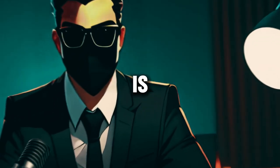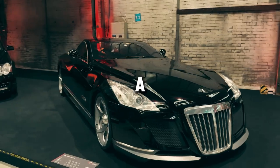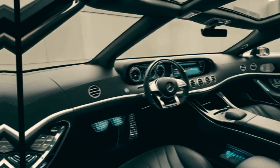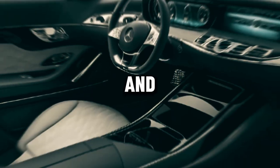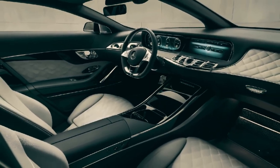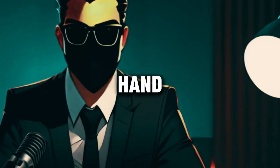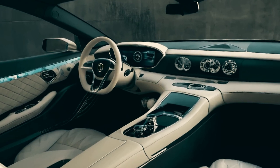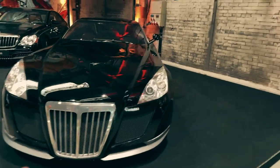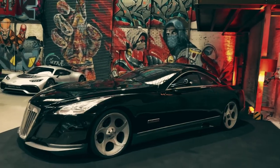But the Exelero is not just about performance. It's a statement of luxury, a symbol of prestige. Its lavish interior, adorned with the finest materials and cutting-edge technology, pampers occupants in opulent comfort. From the hand-stitched leather upholstery to the state-of-the-art entertainment system, every detail is meticulously crafted to indulge the senses and elevate the driving experience.